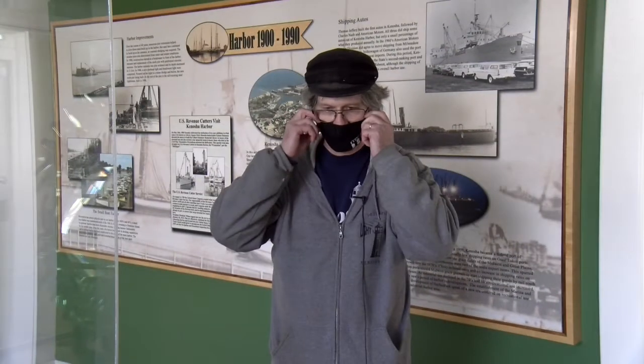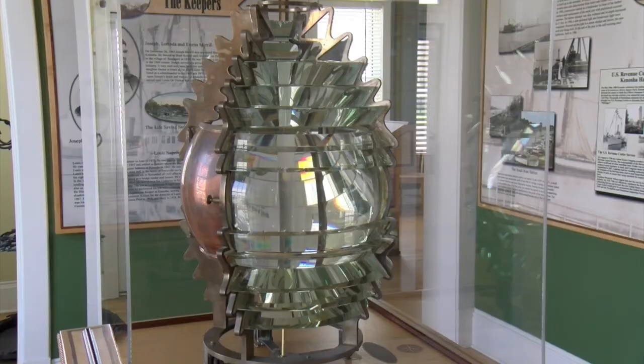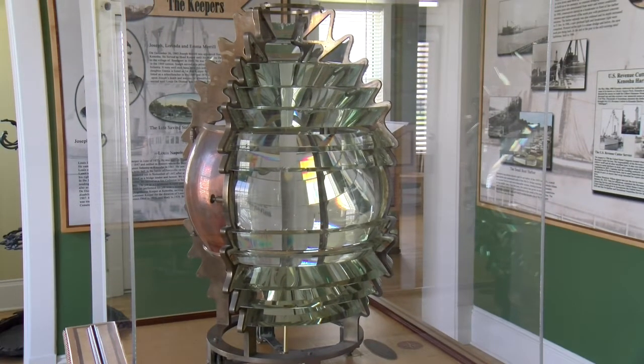Now we're going to hear from Southport Lighthouse historian Ron Littrell. He is our lighthouse keeper here at the Kenosha keeper's house. Welcome back to Southport Light Station. I'm going to give you a briefing on the Fresnel lens here. This is our Fresnel lens — it's a fourth-order Fresnel lens. It's not the original one that was up in our tower, but it is the same size and type.